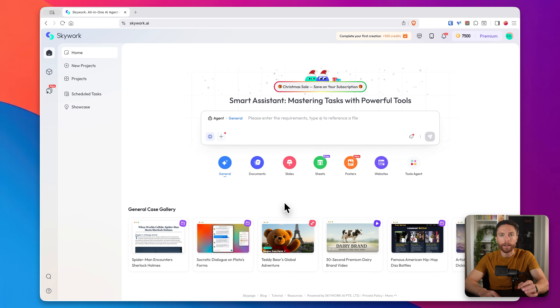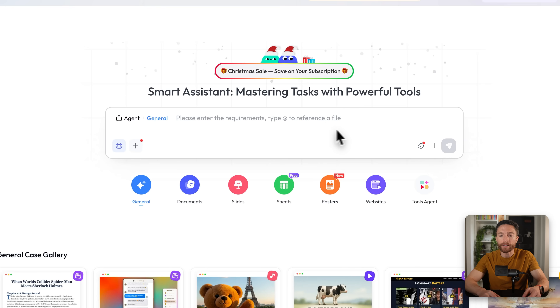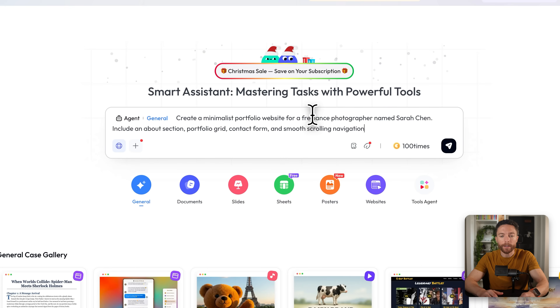Let me show you just how easy SkyWork is to use. I'm going to create three completely different websites to show you the range of what this can do. We're going to start with a personal portfolio website. All I have to do is type in exactly what I want to create — a minimalist portfolio website for a freelance photographer named Sarah Chen, including an about section, a portfolio grid, a contact form, and smooth scrolling navigation.